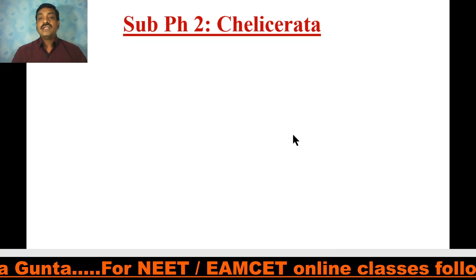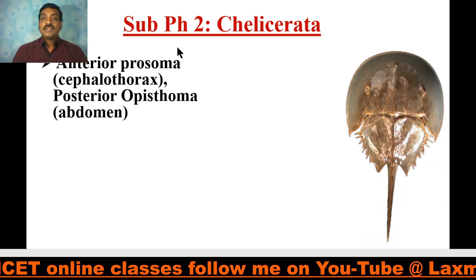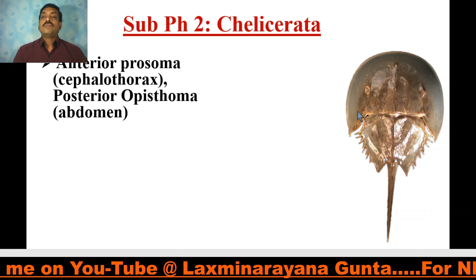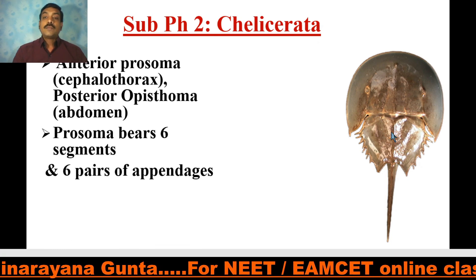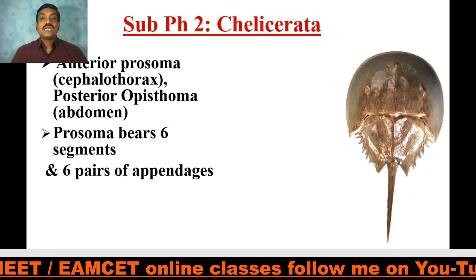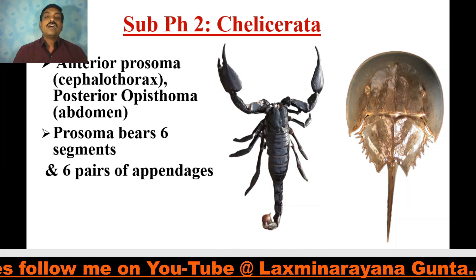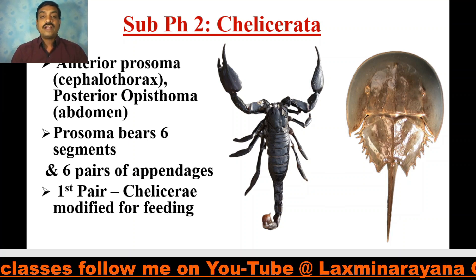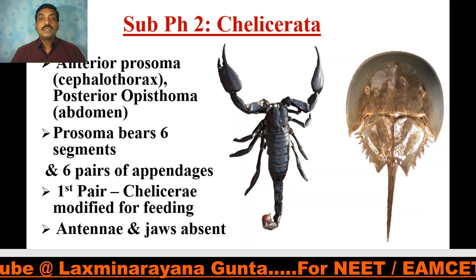Coming to the second subphylum, Chelicerata. As they have chelicerae — a pair of chelicerae — they are included in subphylum Chelicerata. These chelicerates have an anterior prosoma called the cephalothorax, where the head and thorax are fused. The posterior opisthosoma is called the abdomen. The prosoma bears six segments, whereas the opisthosoma bears 13 segments. The prosoma bears six pairs of appendages, of which the first pair are the chelicerae, modified for feeding. Importantly, antennae and jaws are completely absent in Chelicerata.